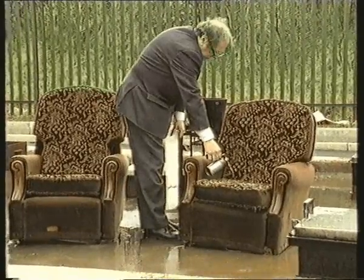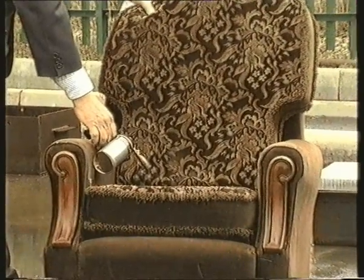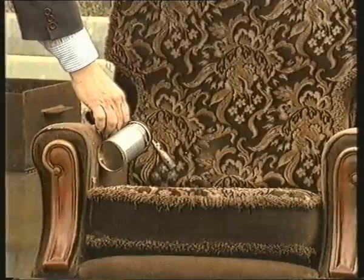Armchairs of this sort can be found in homes across the UK. As in the last example, the chair on the left has been treated with Fire Shield. Despite repeated attempts, the treated chair will not ignite.